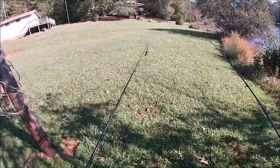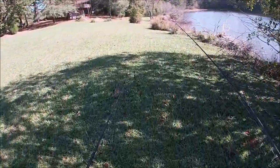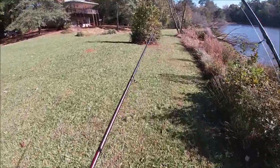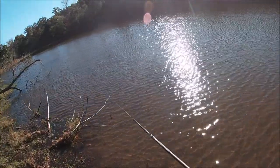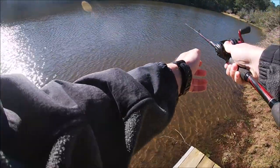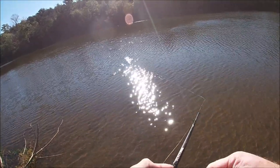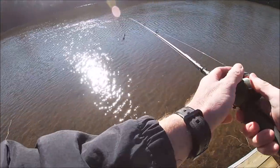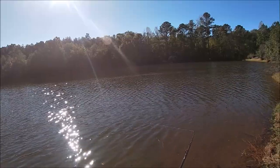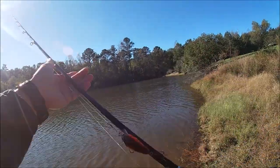Last time I was here the water was down so much I could see the Christmas trees that I sunk — want to see that video, click right here — and the little bass were all on that Christmas tree. I don't know if we're gonna be able to see it today. Christmas trees underwater are tough to know where they are. Seeing if anything's up shallow today. Hard to tell where those Christmas trees are, just throwing blindly out there hoping I throw it near one.